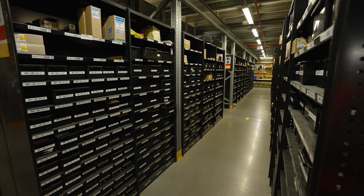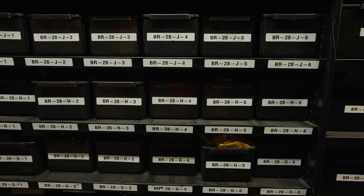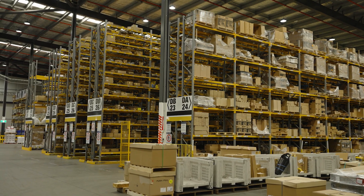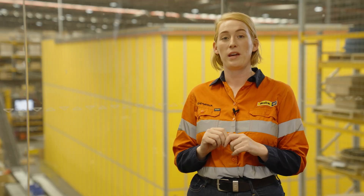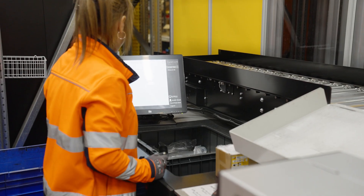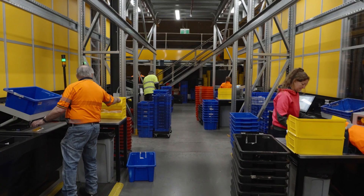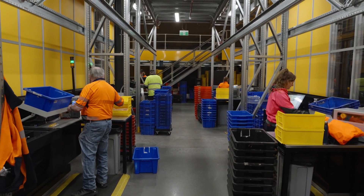Prior to the automation our operators worked on a double-storey mezzanine with a very manual picking process, walking up and down aisles with trolleys and RF guns being directed to pick for those orders. Our team members would be picking from shelves at foot height all the way up to shoulder height. Another added benefit of our AutoStore from an ergonomics perspective is that all the parts are delivered to our team members at approximately waist height.